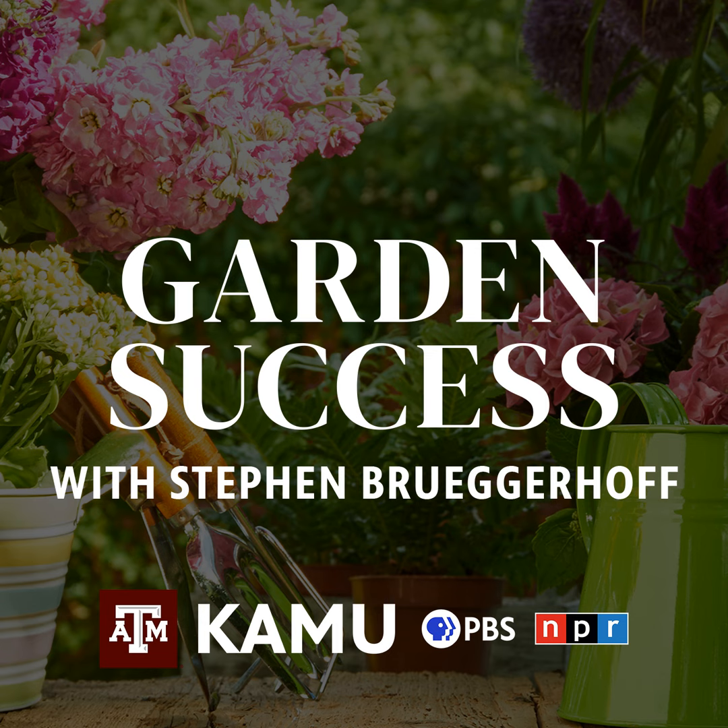Garden Success is brought to you in part by Martha's Bloomers, offering an expansive collection of plants and tools for the gardener, a boutique store filled with art and home decor, and an award-winning full-service restaurant featuring handcrafted meals and desserts. Martha's Bloomers, located right off Highway 6 in Navasota.